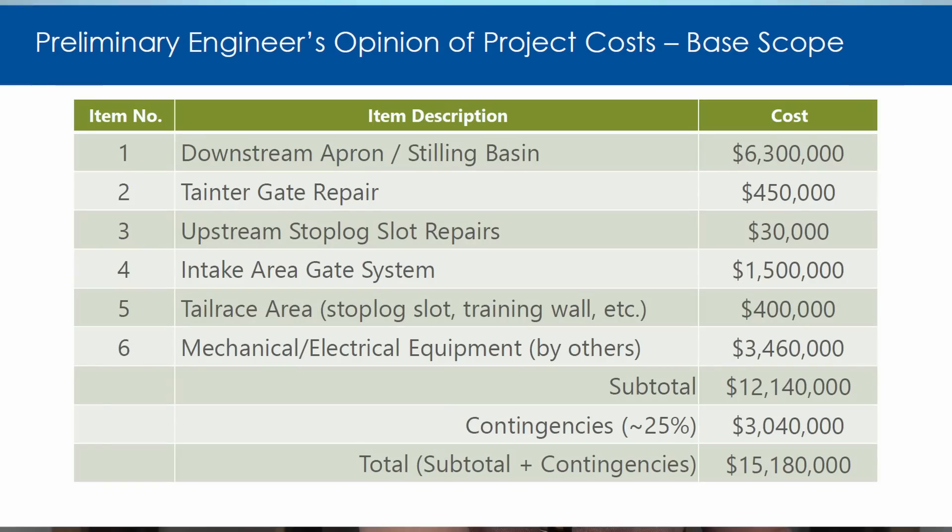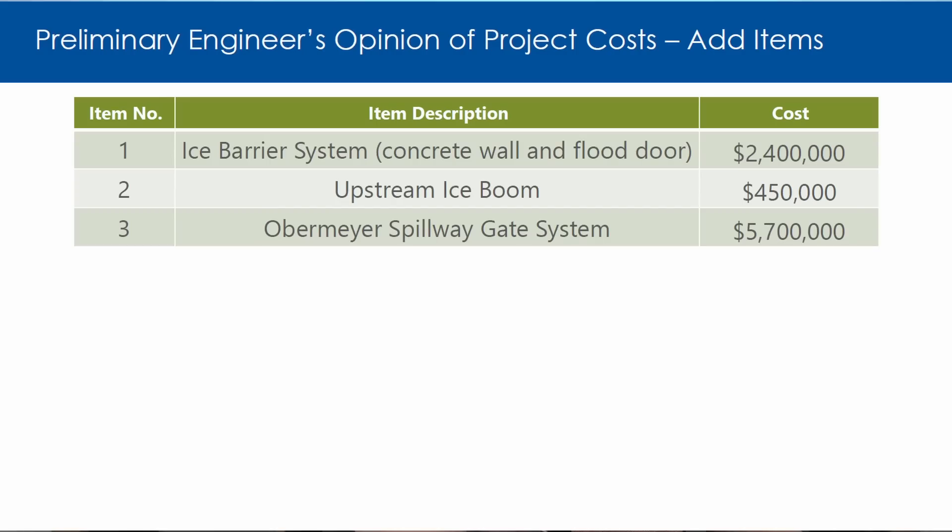Let's look at what their estimate was — this is from the Barr Engineering study for repair of the dam. Repairs to the downstream apron stilling basin, Tainter gate repair — those are the gates that open and close to allow water to flow through the spillway — upstream stop log slot repairs, intake area gate systems, tailrace area, and mechanical and electrical equipment upgrades, with a 25% contingency, put their estimate at $15 million to repair the dam. With optional costs they thought were necessary, in rough numbers you're looking at a $20 million repair estimate.